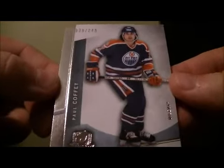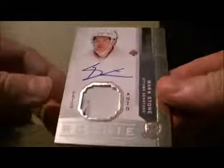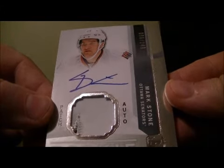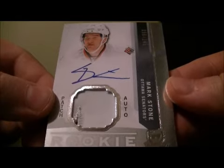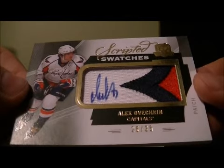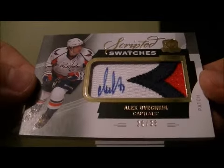Got a base card for the Leafs — Paul Toffey, 39 out of 249. We have a patch auto rookie of Mark Stone for the Senators, 96 out of 249. Got a nice hit — a Scripted Swatches hit, 26 out of 35, of Alice in Mexico for the Capitals. Nice hit for the Caps.